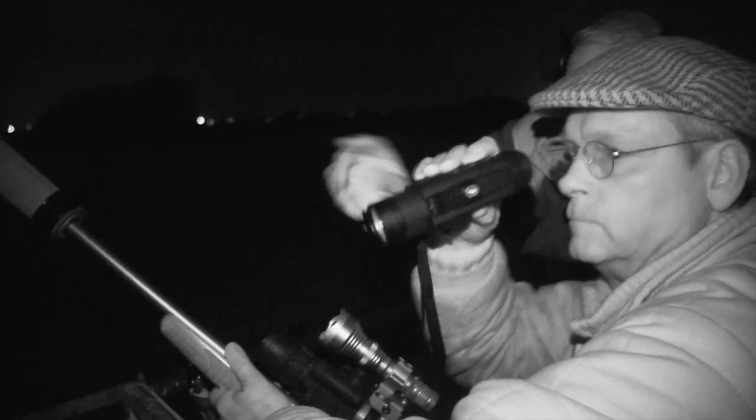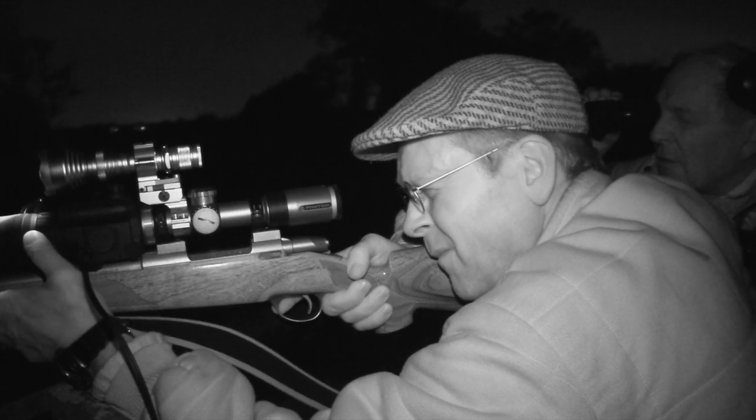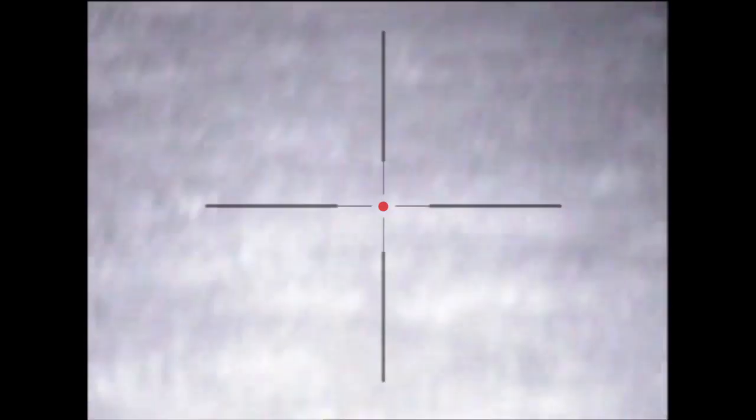We started getting excited and I started squeaking. It was about 100 and something yards away — not too far. It came steaming down the field, then turned around to have another look. By that time Nigel was well sorted out. As luck would have it, it was in a safe direction, which was good because when you're surrounded by roads and urban areas it's not very easy. It turned out to be about 80 yards and down it went — a good heavy thump.